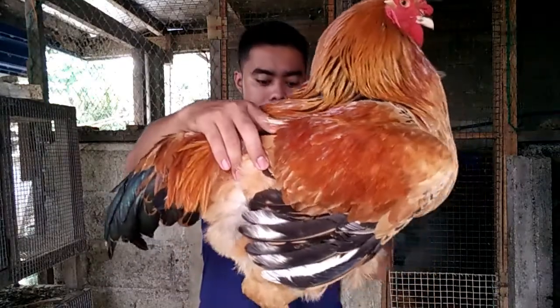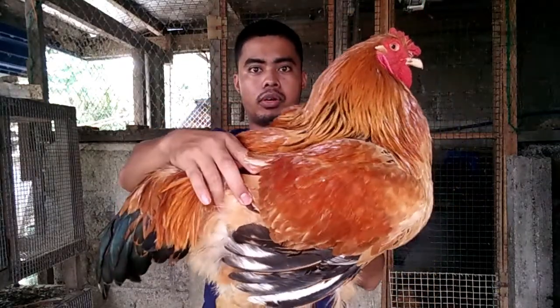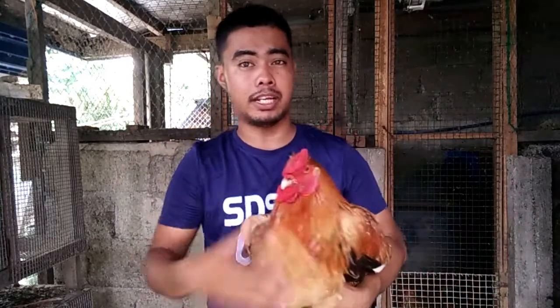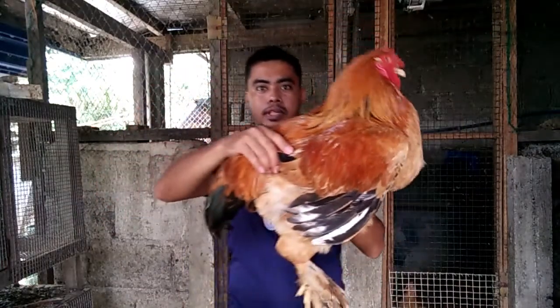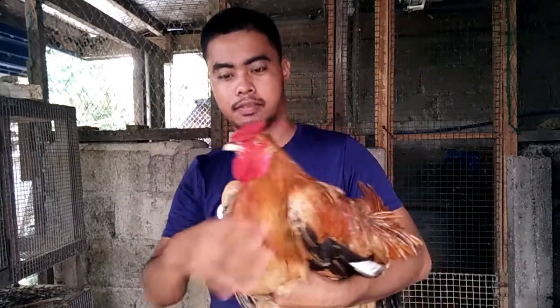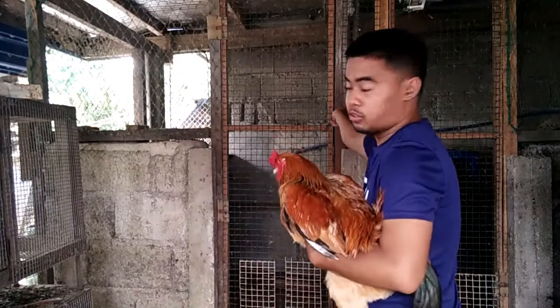So usually yung maturity nila is 1 to 2 years. Anyway, kumakanta na naman to — nagsi-start nila pag tilao, hindi pa masyadong maganda yung ano nila, pero nagbre-breed na guys yan. Brahma chicken or King of Poultry — so ito yun guys yan, ngayon kukuha natin yung babae.